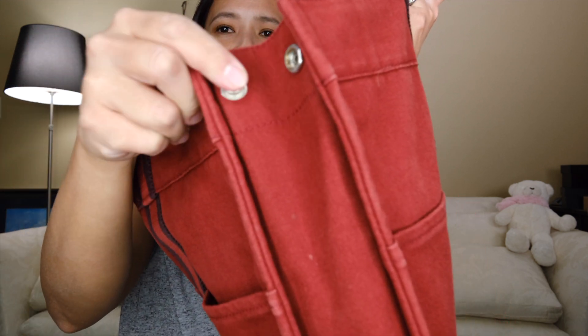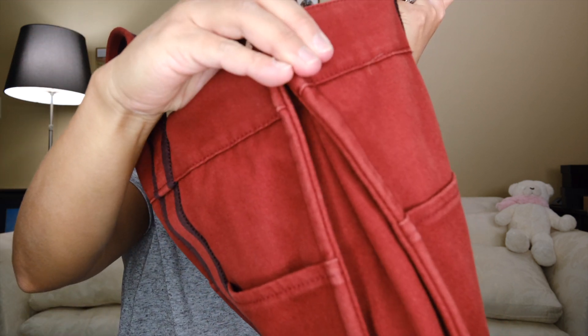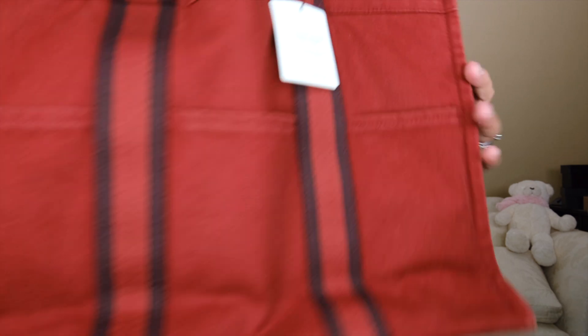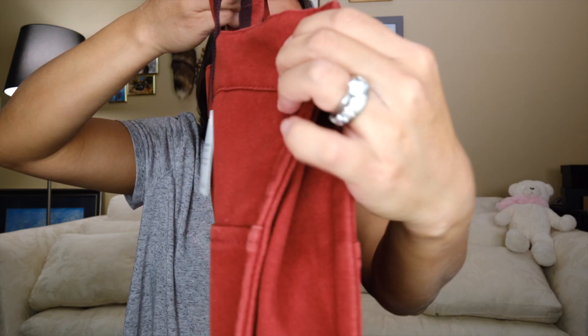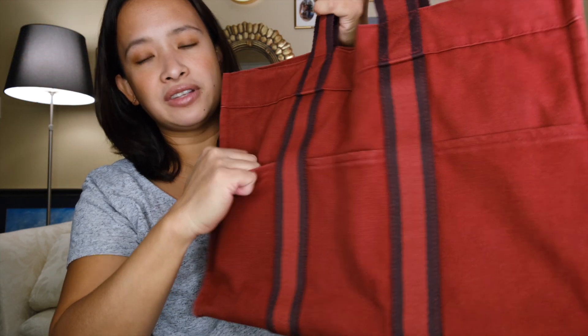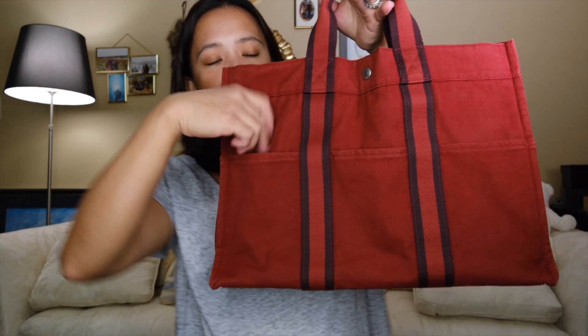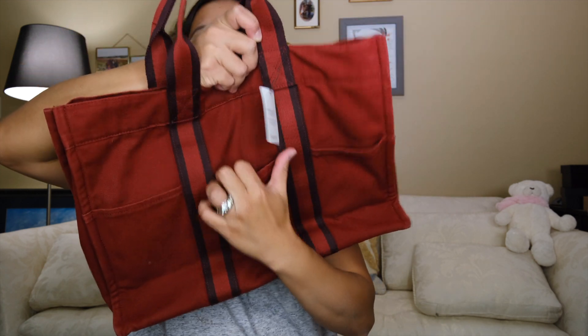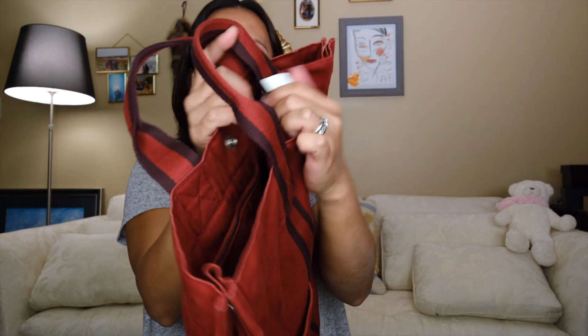There are snap closures on the sides of the bag. You can snap it this way and it locks onto the side, then do the same on the other side and snap it closed. The bag has six pockets — there's a pocket here, a pocket here, a pocket here, and more pockets on the back.